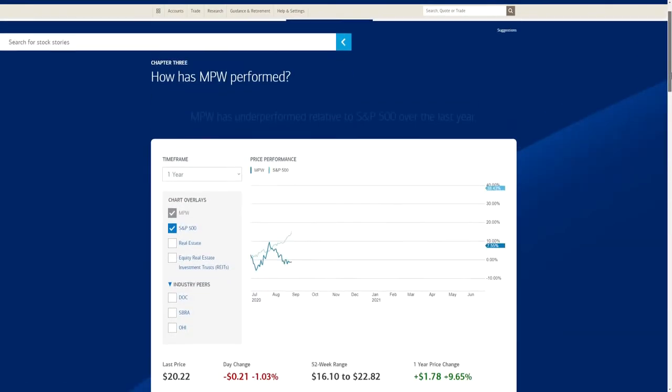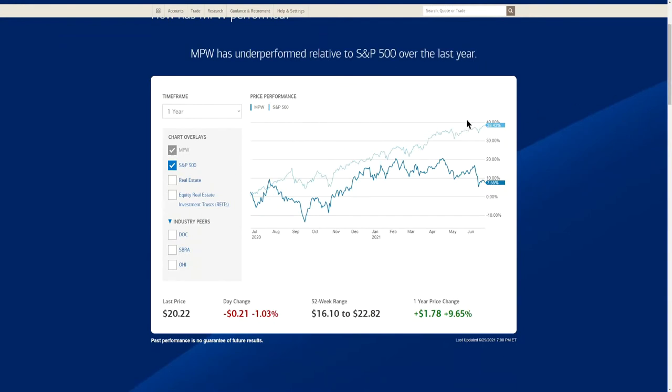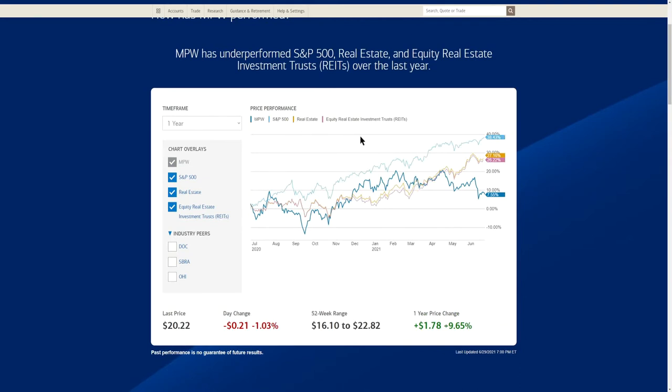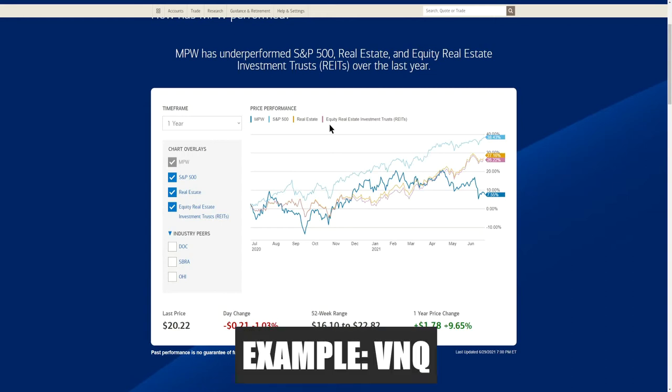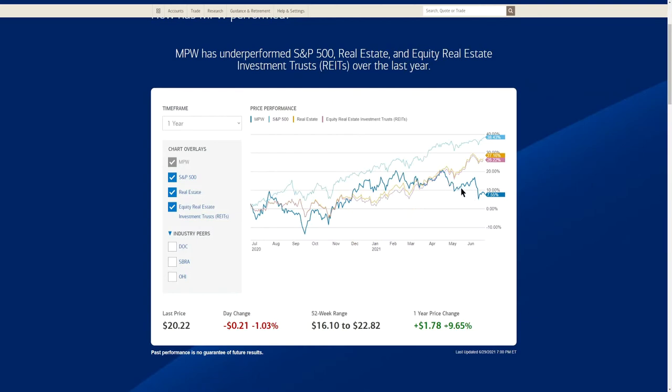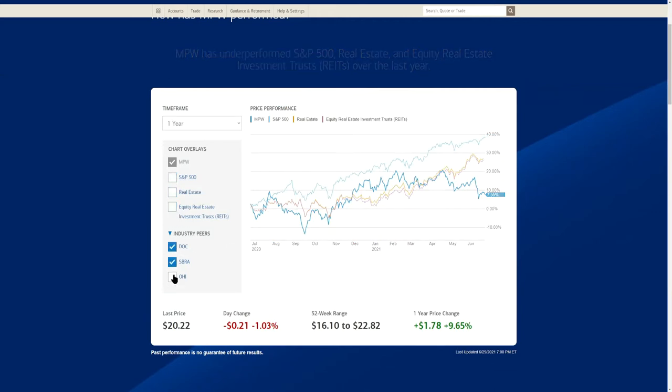Comparing MPW's stock performance to the S&P 500 over the past one year: the S&P 500 is up 38.43%, whereas MPW is only up 7.55%. Throwing in the real estate and equity REIT comparison — like Vanguard's real estate investment trust — MPW is down here at 7.5% and has been underperforming. Over the past one year it's up just 7.55%.